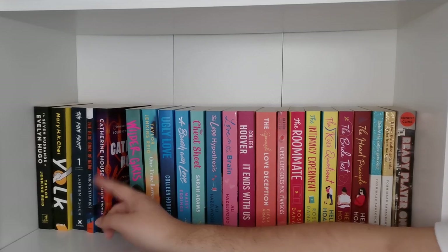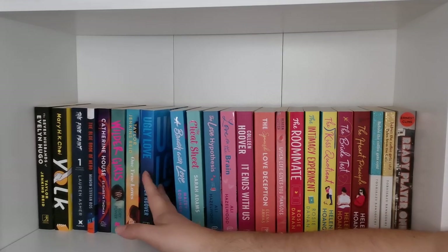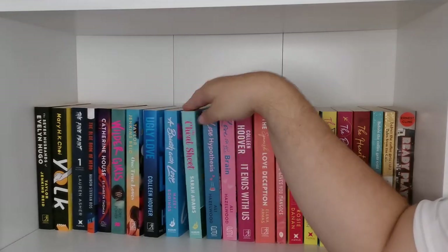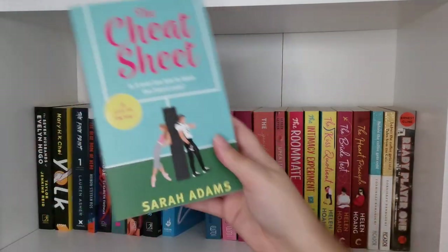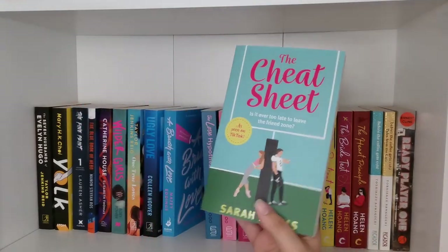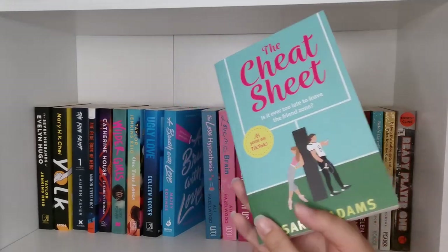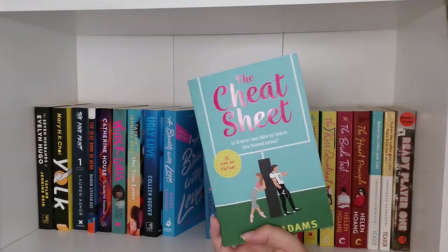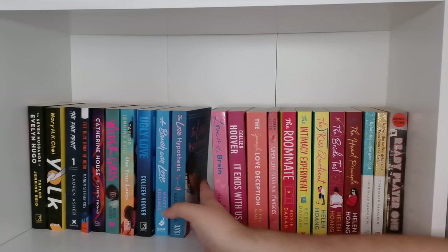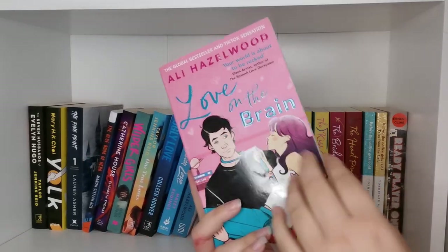Catherine House — I loved it, keeping it. Wilder Girls — love it. One True Loves — my new favorite book of the year. Ugly Love — really liked it. A Brush with Love — absolutely such a good book, I'm so excited for Maisie Eddings' new book. The Cheat Sheet I just read and gave four stars — I really liked it, but the characters are a bit 2D and it's very fade-to-black, so I don't think I'd ever reread it. As much as I enjoyed it, I'm going to pass it on.